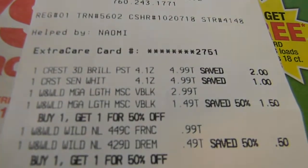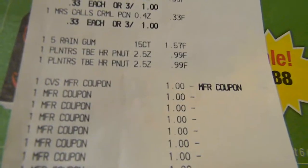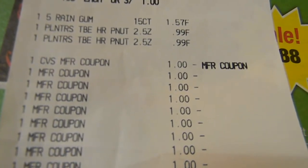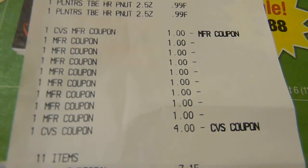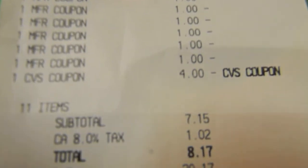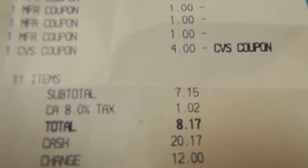Here's my first receipt. Crest 3D was $4.99, buy one get one 50% off for the Wet and Wild, plus the toffees, gum, and Planters peanuts. I had a dollar off each Wet and Wild product, a dollar off each toothpaste, a dollar off CVS coupon, and then the $4 off $20 brought my total down to $7.15. California is one of the highest tax states, so tax was $1.02, making my total out of pocket $8.17 — and I got $8 Extra Care Bucks back.